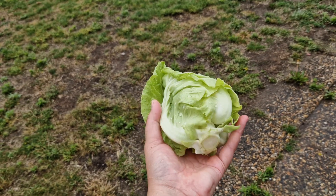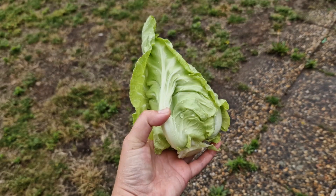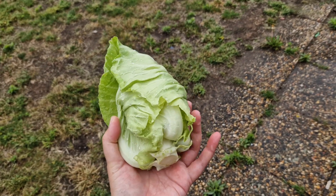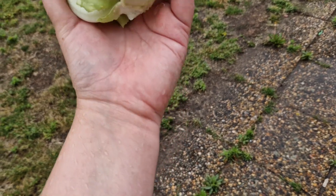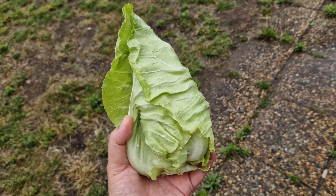In case you wonder why home gardeners don't like cabbage, this was what was salvageable after the slugs. Protected from the cabbage whites. Attacked by slugs. If not by air, by land.